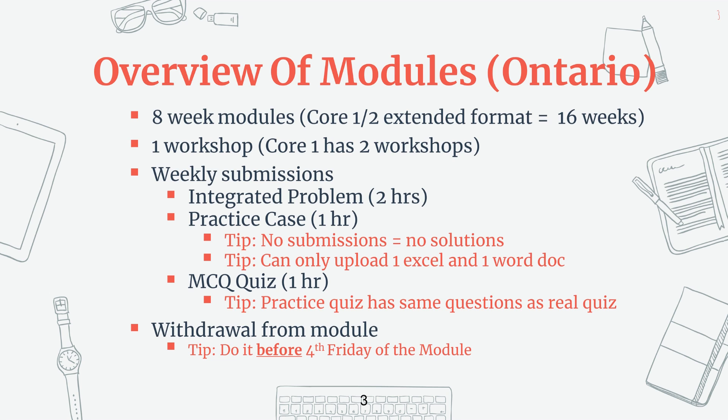They will all be eight weeks long with an exam on the ninth week. If you're taking an extended Core 1 or Core 2, the timing would just be doubled — a 16-week program with your exam on the 17th week. Each module comes with a workshop in the middle of the term, except for Core 1, where you actually get two workshops: one at the beginning when you start, and another in the middle.